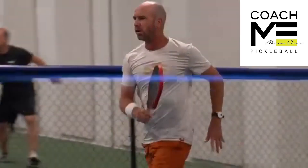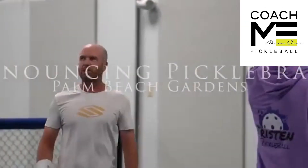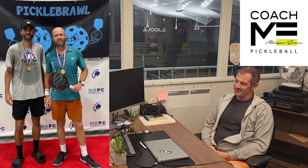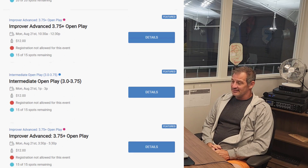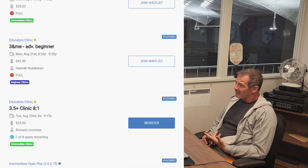I see him partnering with people in local tournaments — there's no ego with it, he just jumps in and plays with anybody. It's a great experience for them. People can book lessons or sign up for clinics. We do clinics, lessons, and round robins.